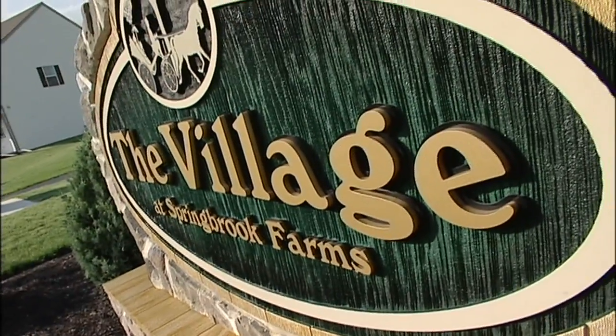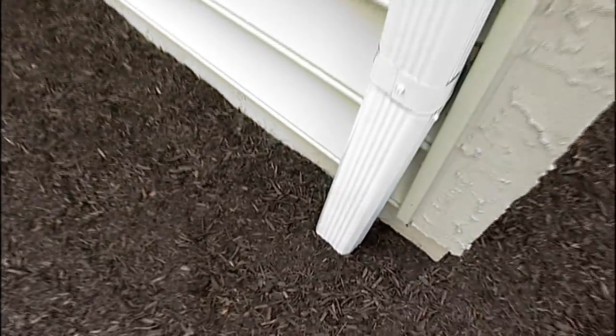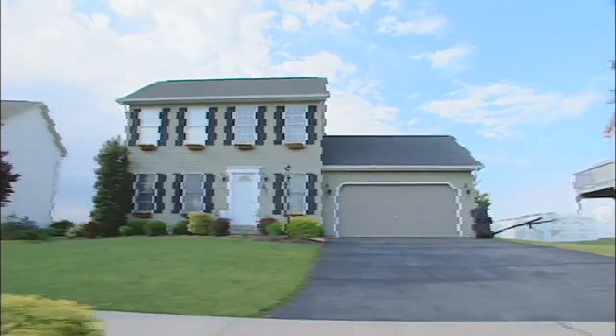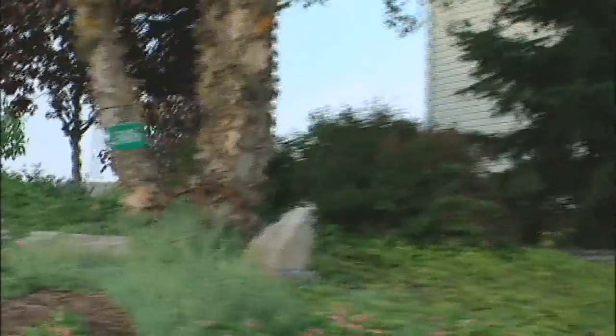If the water hits anything that's impervious — blacktop, a roof, anything like that — it'll find its way to our underground stormwater basins, our rain gardens, infiltration beds, and basically wherever the rain falls it percolates down into the ground in that area. We don't combine it all together and push it downstream. Probably the most unique thing about this development is the sheer number and distribution of these stormwater BMPs — we have over 120.